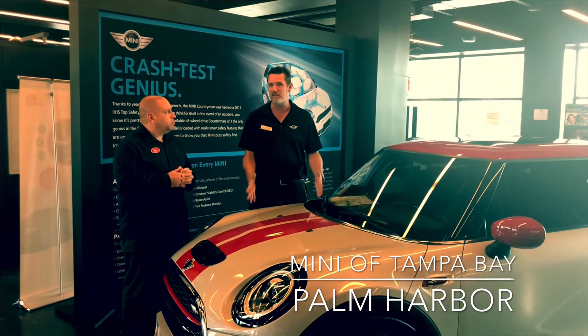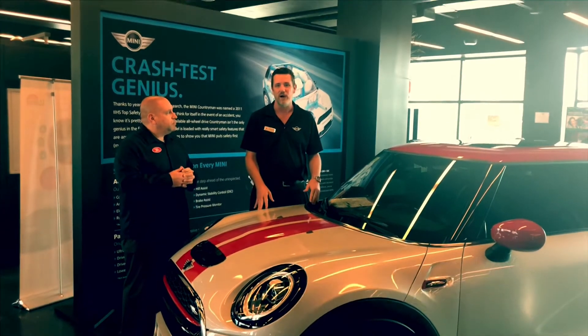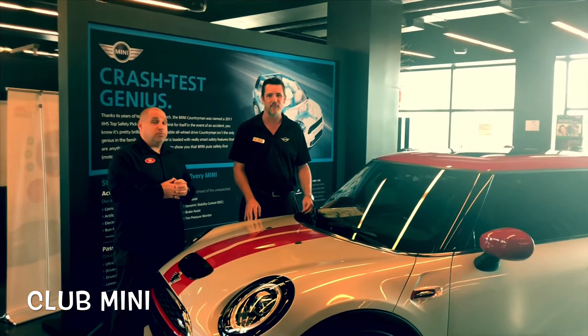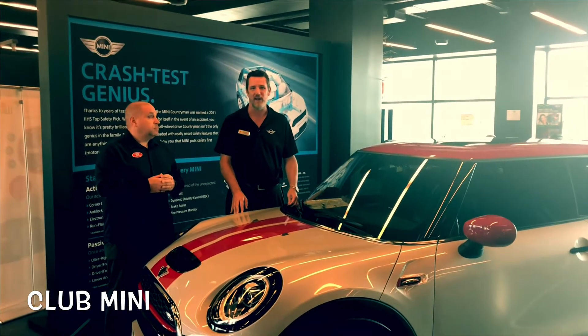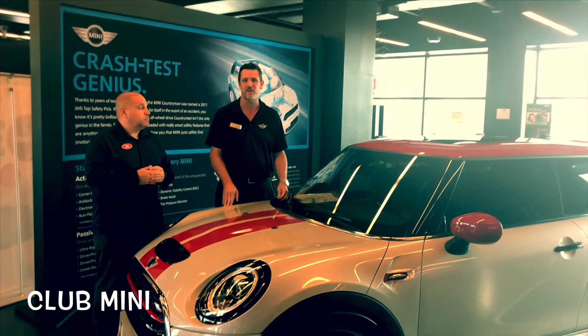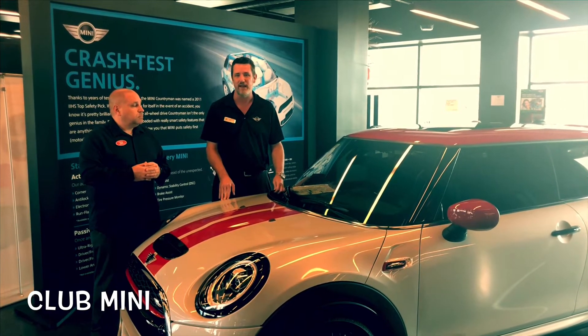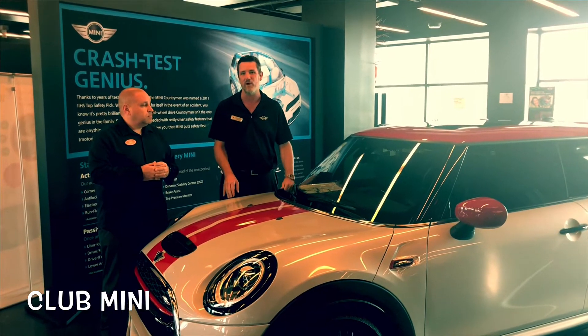The price point is going to be great on this car. Our loaded car is about what a lot of owners start at, and our base car is competitive with the Nissan Leaf. So if you're looking for something that's going to be a lot of fun to drive and takes no gas, this is definitely going to be a bargain.